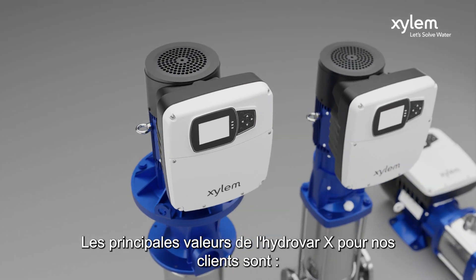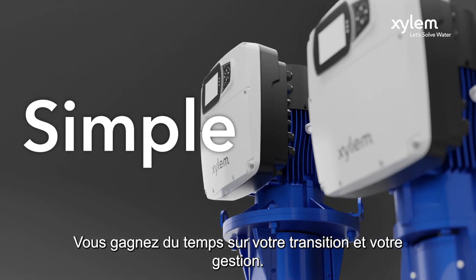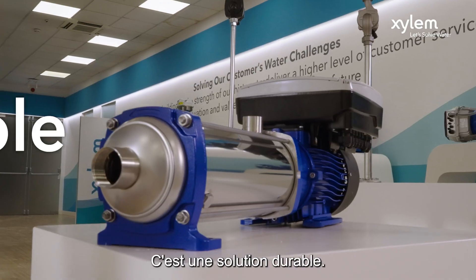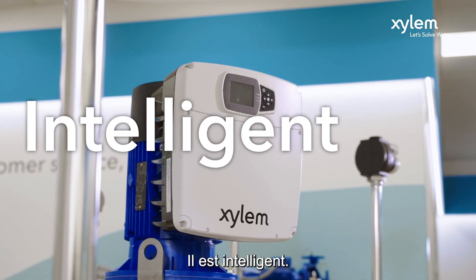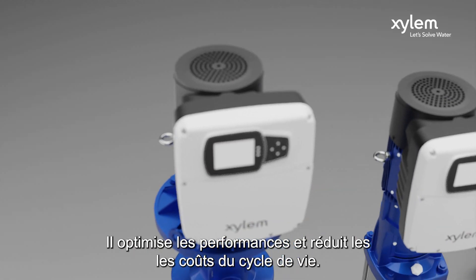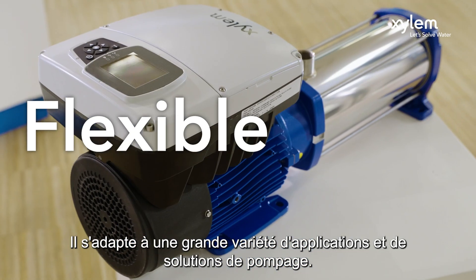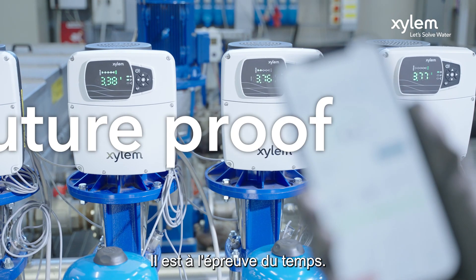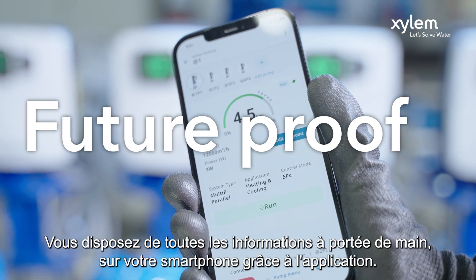The main values of Hydra X for our customers: It's simple — save time on your installation and management. It's sustainable — reduce your energy footprint. It's intelligent — optimize performance and reduce life cycle costs. It's flexible — implemented across a variety of applications and pump solutions. It's future proof — all the values mentioned in your hand on your smartphone through the app.